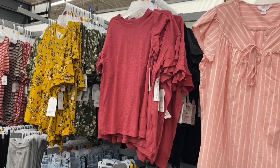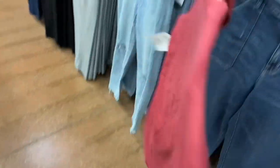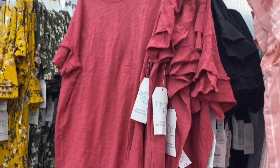That flutter sleeve top that came in yellow and green — you can also get it in pink and black. These are by Time and True, extra small to 3XL, and they're only $7.98. So maybe I should buy the green one because those are probably the only other two color choices they have for it.